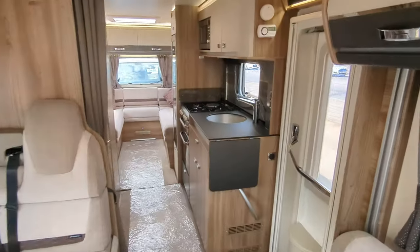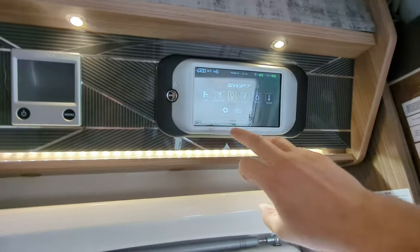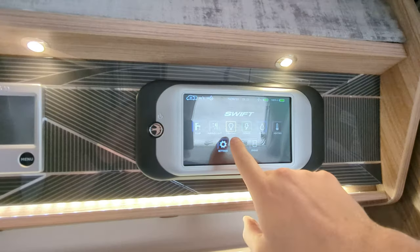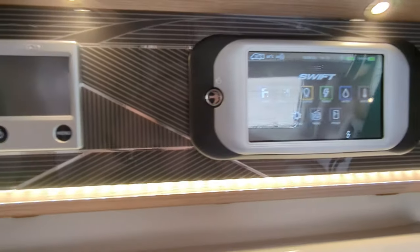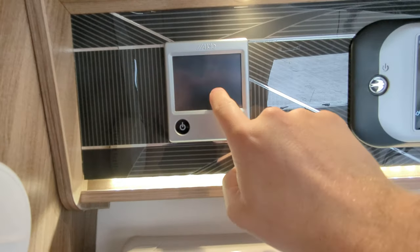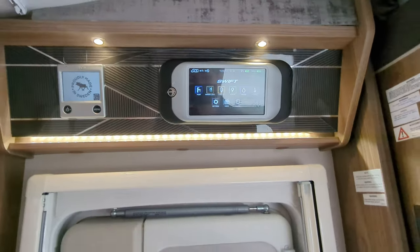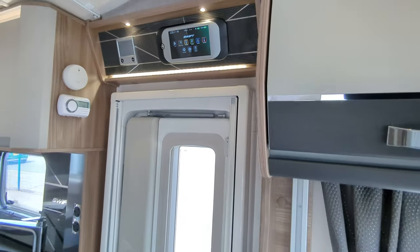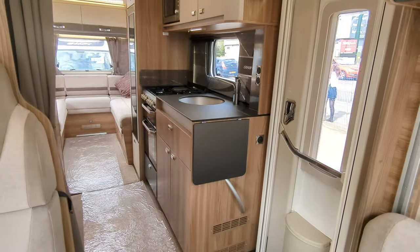Moving through the motorhome, above the door we've got the control panel — Swift Command up here. This is where you control your water, awning lights, power, heating, everything like that. Heating-wise, it is the Aldi heating system, which is a really good standout feature — central heating rather than a blow-air like a Truma blow-air heater.